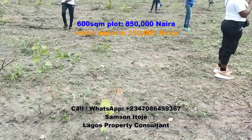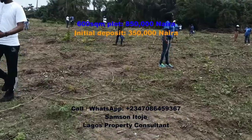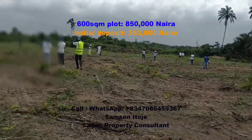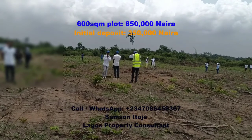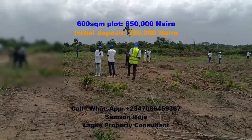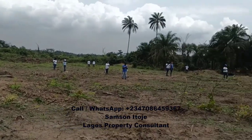The good thing is that you don't have to pay the entire money at once. You can make an initial deposit of 50,000 Naira and spread payments over two months interest-free. However, if you choose to pay over three months, you pay 950,000 Naira per plot, and if you're paying from overseas, it's 1 million Naira per plot.